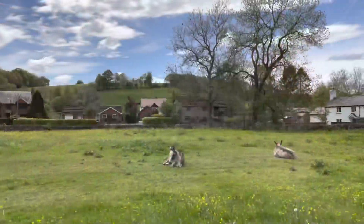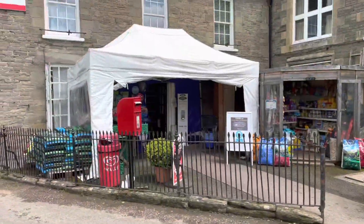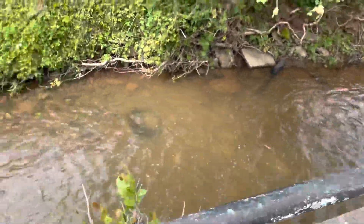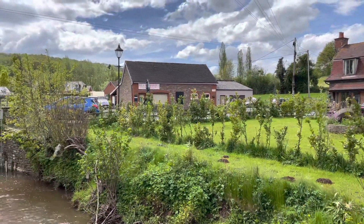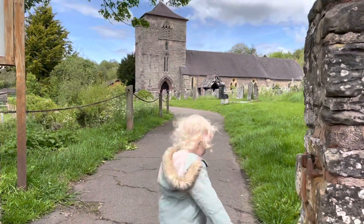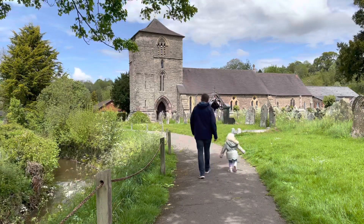Met by two donkeys and a lovely bridge on entrance over Dulas Brook. There is a school, a village post office, and even a butcher's. St Michael's and All Angels Church has been dated to the 13th century and includes a fascinating rare two-manual 19th century pipe organ.